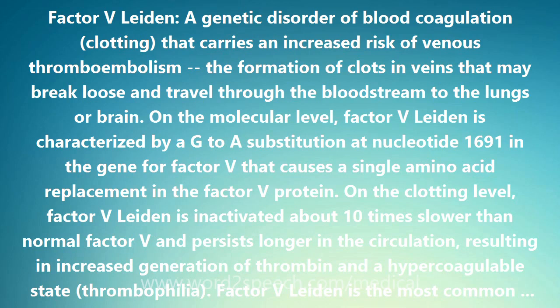Factor V Leiden is the most common inherited disorder of blood clotting in the US, affecting 5% of Caucasians and 1.2% of African Americans.